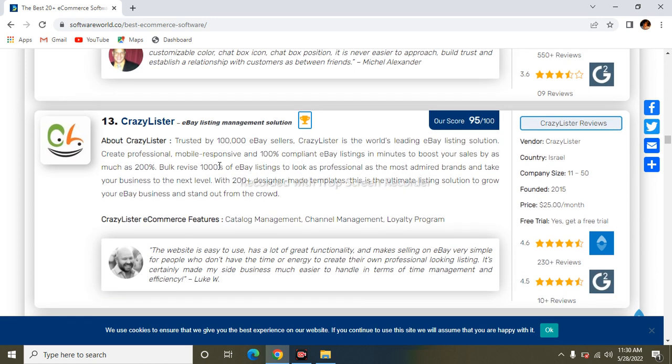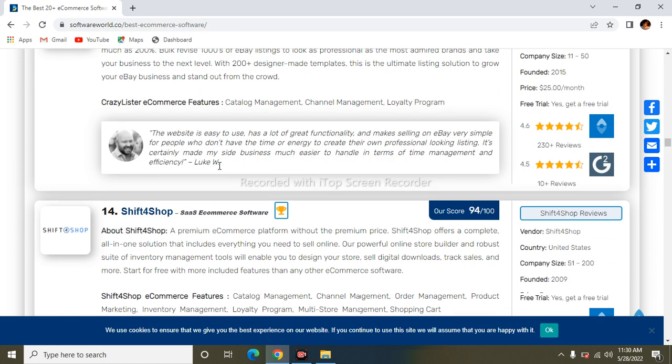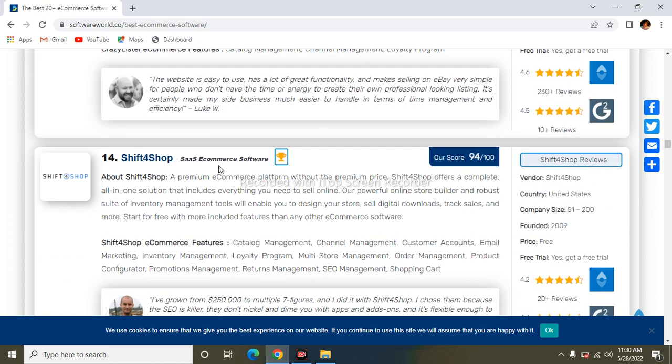The next one is CrazyLister. CrazyLister is trusted by over 100,000 eBay sellers and is a world-leading eBay listing solution. It lets you professionally create effective, mobile-responsive, 100% policy-compliant eBay listings and can boost your sales by as much as 20 to 200 percent. Its features include catalog management, channel management, and marketing tools.